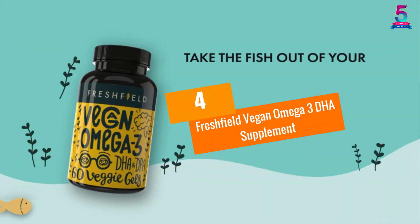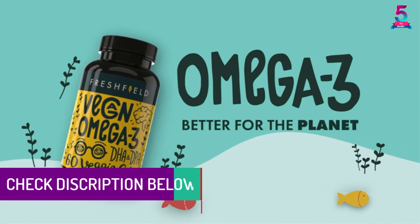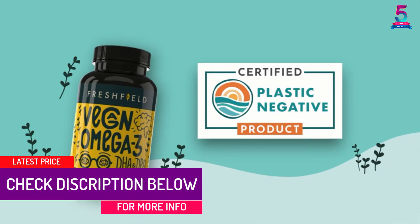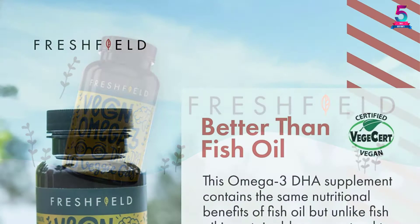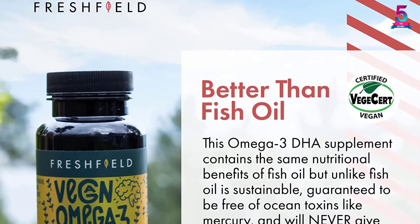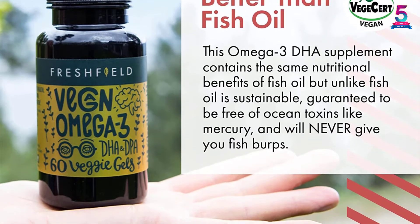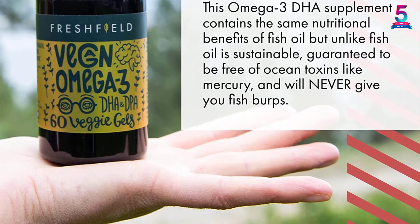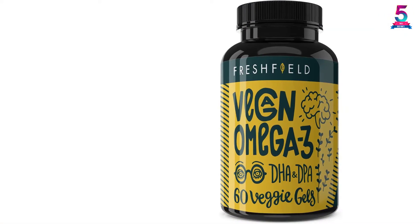At Number 4, Freshfield Vegan Omega-3 DHA Supplement. Made using quality premium algae oil, this is a fine selection of a vegan omega that will serve you accordingly. The product provides higher levels of EPA and DHA, hence a great pick that you may rely on for everyday supplements. Apart from this, it is a mercury-free product that is non-GMO and offers a wide range of health benefits. It is essential for the heart, brain, and joints. The vegan omega-3 is also mercury-free and, therefore, very safe and efficient.